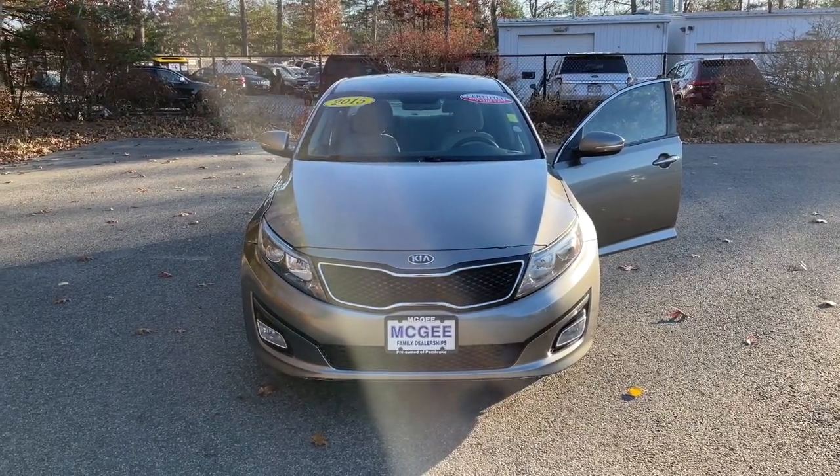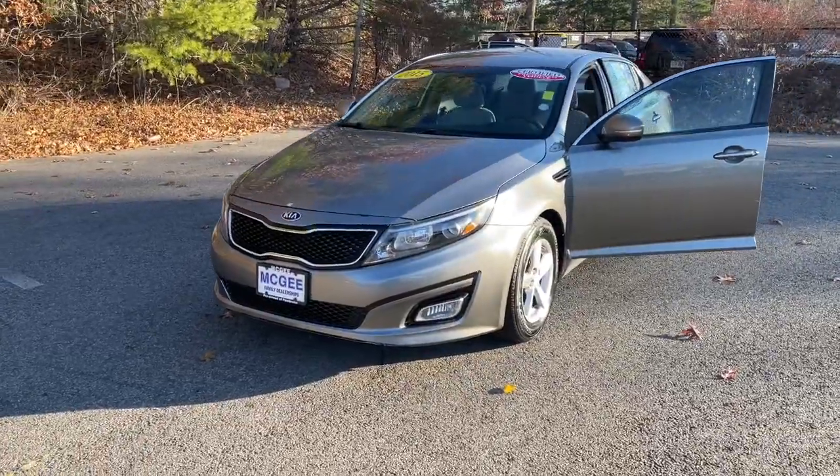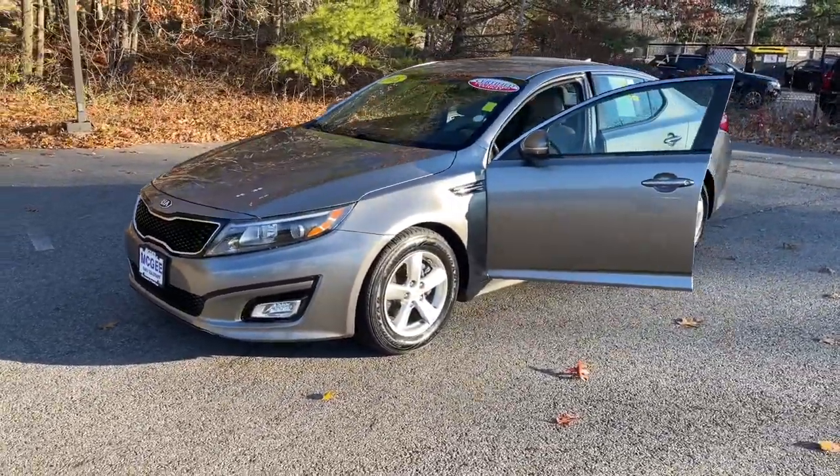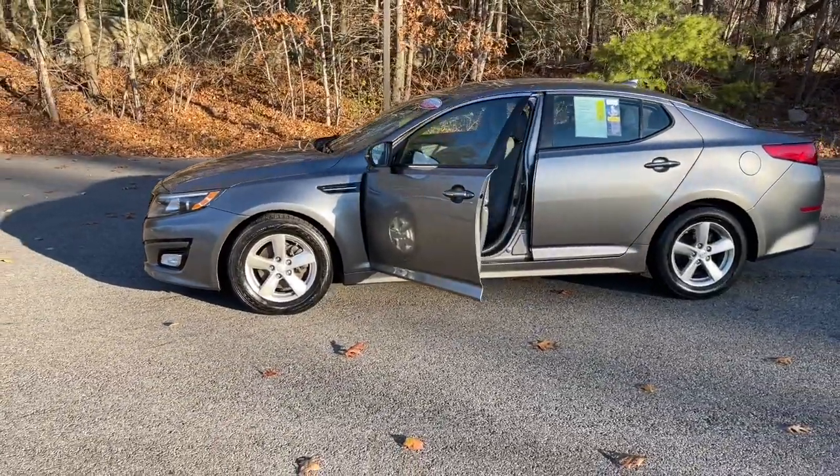You're going to love the 2015 Kia Optima. This vehicle is an outstanding buy with fewer than 90,000 miles on the odometer. Take a closer look at this handsome and capable Optima.